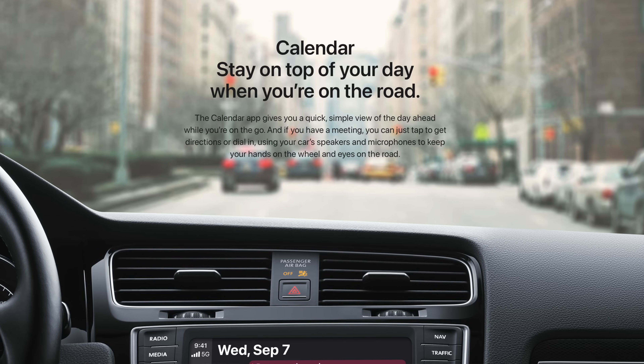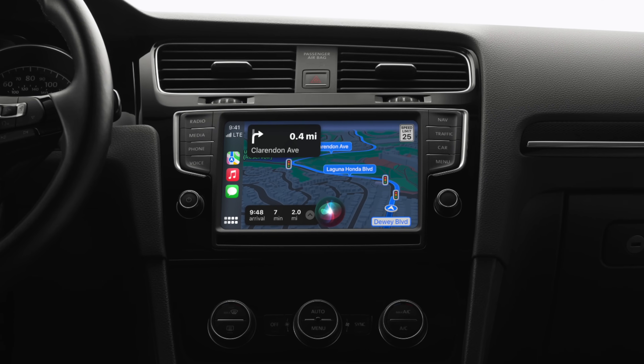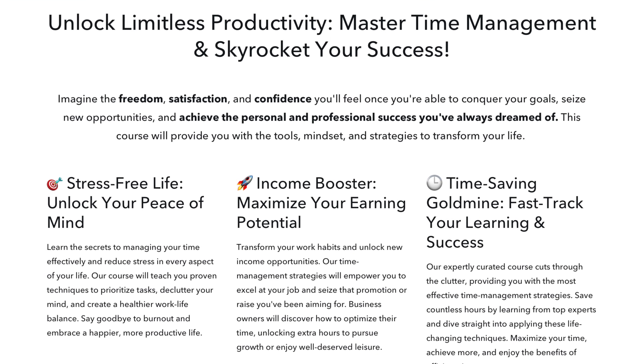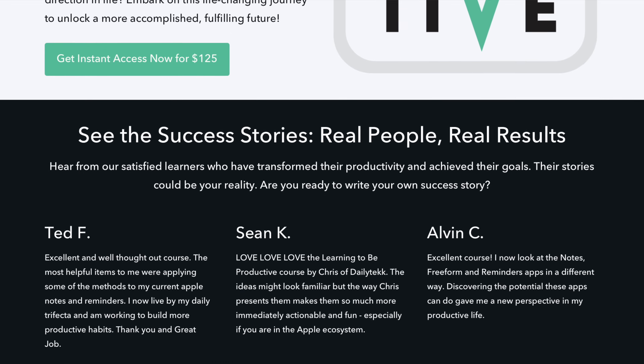When I'm out driving, I've found some ways to be more productive, whether that's using Siri to make reminders, add calendar events, or take notes. That works great too. And if you'd like to unlock unlimited productivity in your own life to have less stress, boost your income, and save a bunch of time, check out my course, Learning to be Productive, which I'll link up below so you can turbocharge your own efficiency.